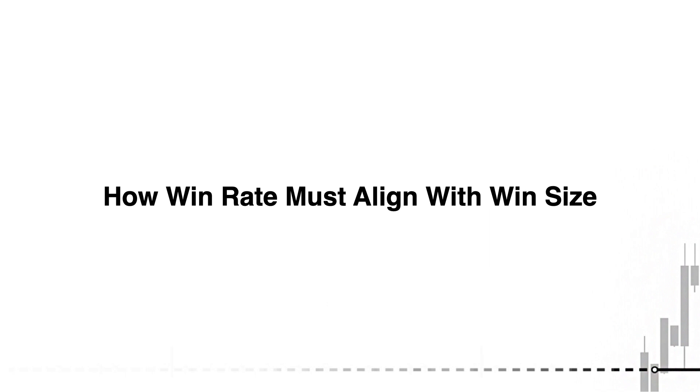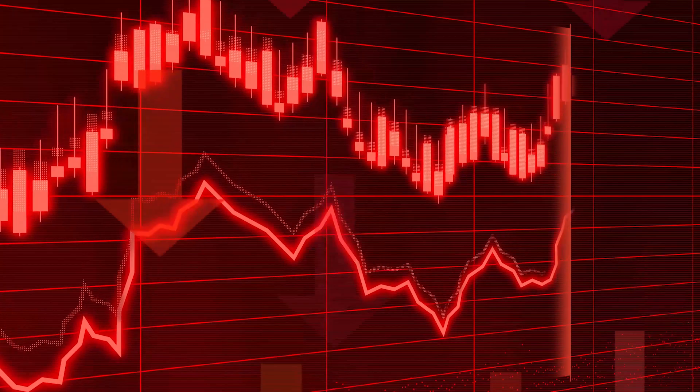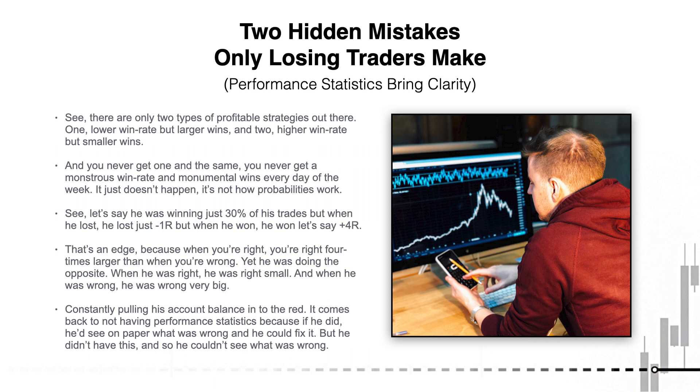It's because he didn't understand how win rate must align with win size. Sure, he was scalping the markets and winning eight or nine out of ten trades, but when he was right he'd win around 0.4R, and when he was wrong he'd lose 3R, 4R, 5R — or a lot more on some occasions. That's completely backwards. There are only two types of profitable strategies fundamentally: number one, lower win rate but therefore larger wins; and number two, higher win rate but therefore smaller wins. You never get a monstrously high win rate and monumental wins every day — that's not how probabilities work.